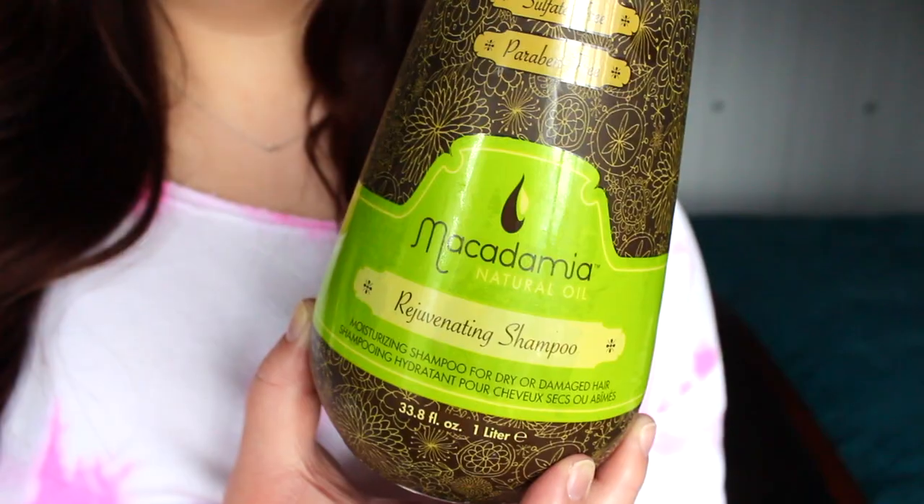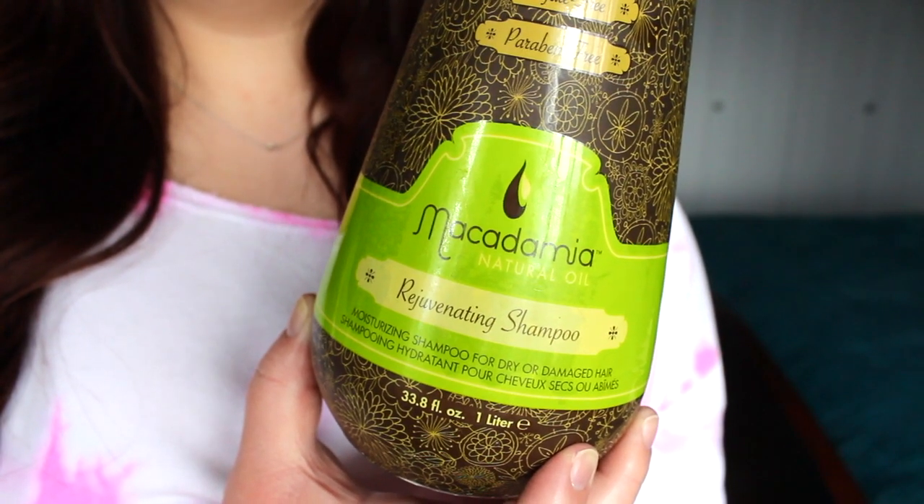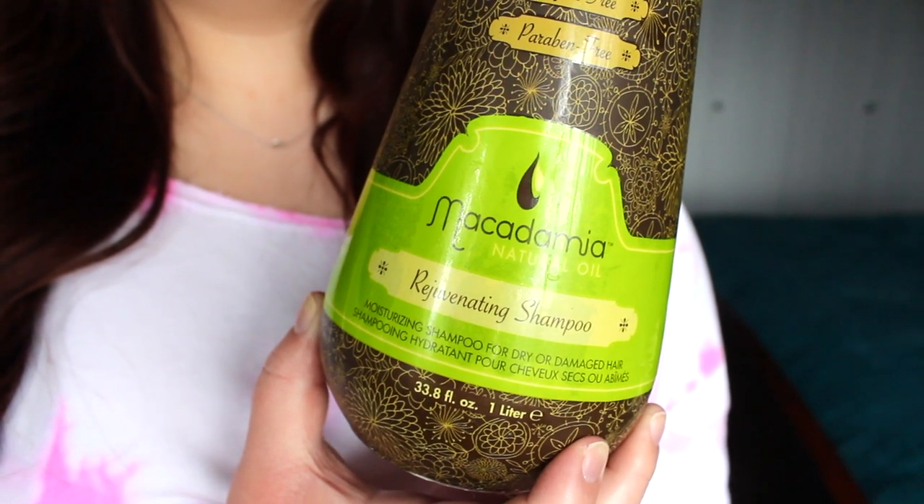My current hydrating shampoo is this big one-liter bottle of the Macadamia Natural Oil Rejuvenating Shampoo. I picked this up at Winners — it's about $32 there so it's a pretty good value, and it has a pump which is really nice. I didn't love it when I first started using it because it's sulfate-free and I like a squeaky clean lather, but I know it's not the best for my hair to be using a clarifying shampoo all the time. It's really grown on me — it's gentler and it does leave my hair very well hydrated. I decided to try it because I love their Deep Repair Mask.